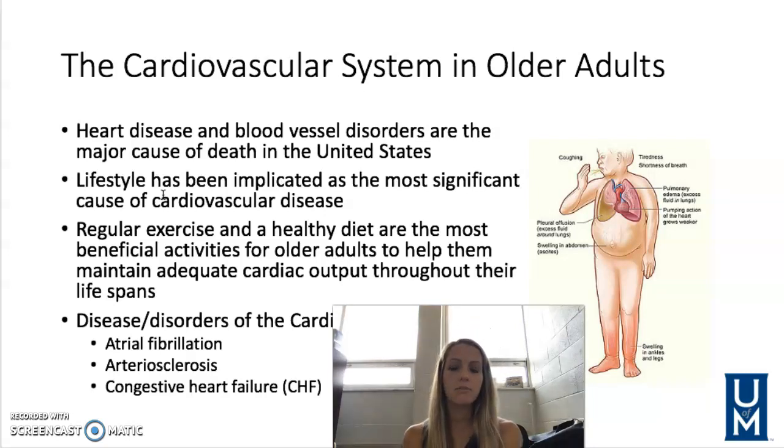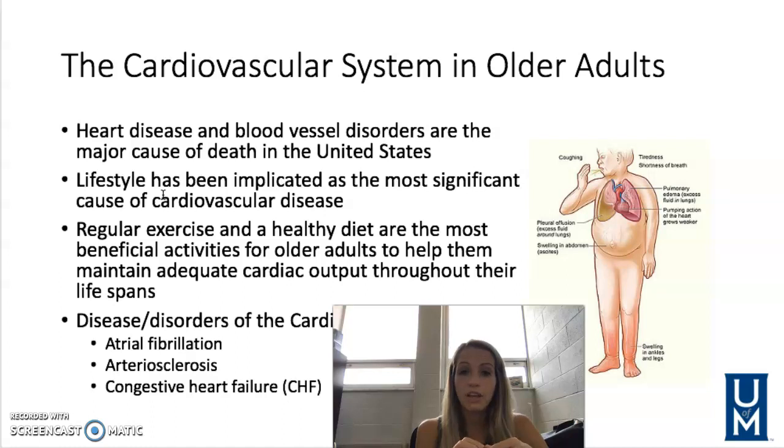Arteriosclerosis is a buildup of fatty deposits within the arteries, which can cause chest pain, difficulty breathing, and can even result in a heart attack. Congestive heart failure is a decreased ability of the heart muscle to pump blood to the body effectively, related to loss of elasticity due to aging or disease. Symptoms include cough, fatigue, weakness, chest pain, needing to urinate at night, and swelling in the legs.